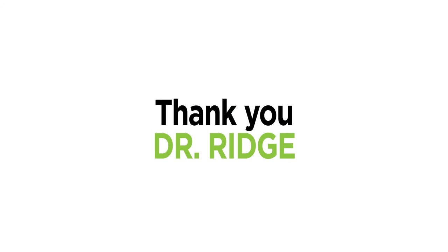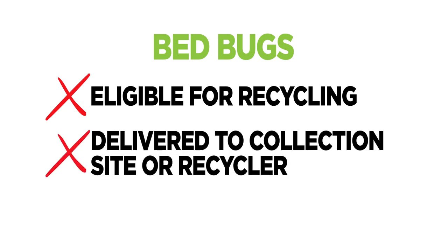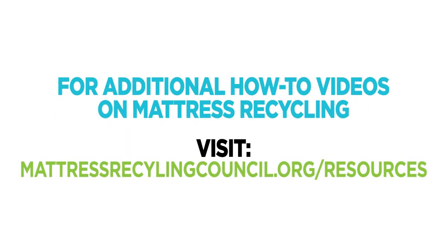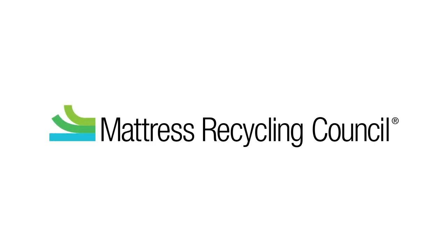Thank you, Dr. Ridge, for that important information. Bed bugs can be an unfortunate possibility in the mattress recycling process. As a reminder, mattresses with bed bugs are not eligible for recycling — they should not be delivered to a collection site or recycler. Now you know the facts and how to identify bed bugs and safely dispose of contaminated used mattresses. For additional how-to videos about mattress recycling, visit mattressrecyclingcouncil.org/resources, or contact your local Mattress Recycling Council Program Coordinator. Thank you for being a part of the Bye Bye Mattress program — with your help, we are a global leader in mattress recycling, keeping used mattresses from the waste stream and creating a greener earth.